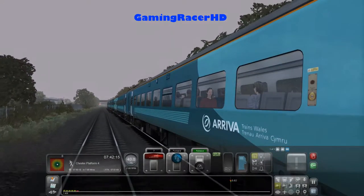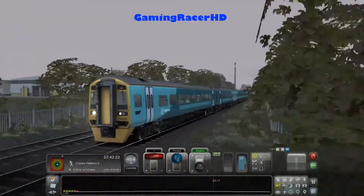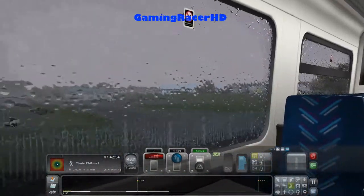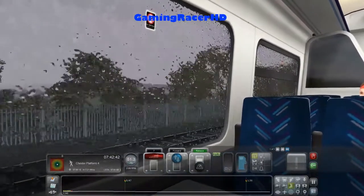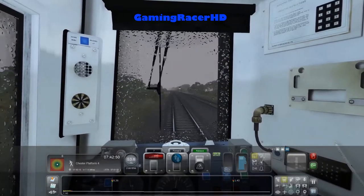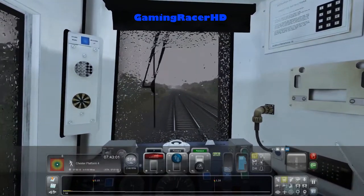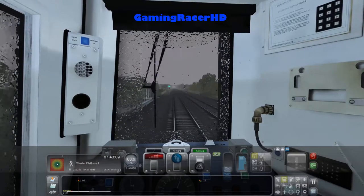We are driving a six-car Class 158 - a beautiful Arriva Trains Wales livery, very nice. I do have two scenarios left for this route: I believe the Holyhead to London Euston with a Class 221, and one scenario with a Class 175. So let me know if you guys want to see them on my channel - I will eventually do those scenarios, but if you want to see it straight away then let me know.